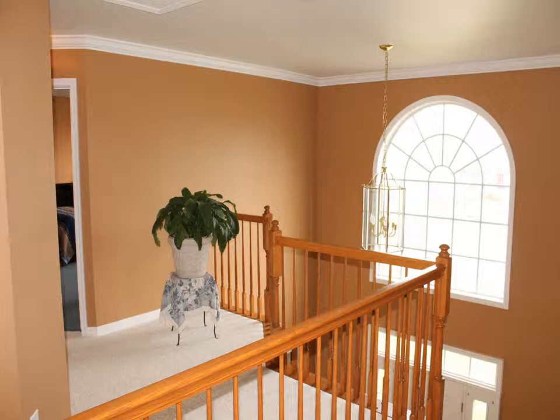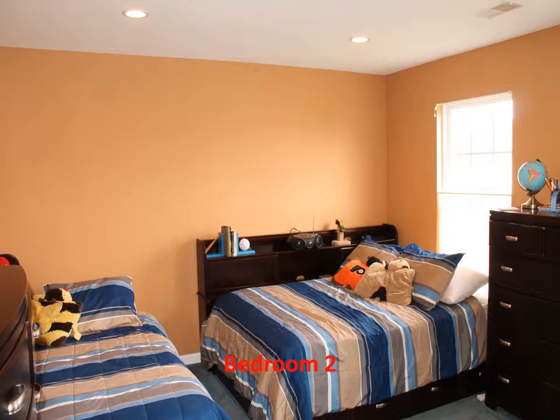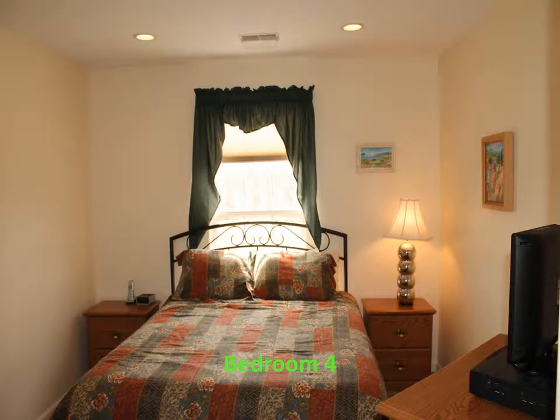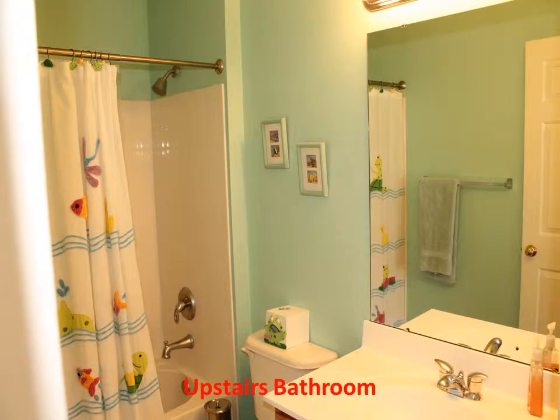Note the ceiling attic access panel to the second zone heater AC unit as we walk to the additional bedrooms on new carpet. This is bedroom 2 — all the bedrooms have recessed lighting — bedroom 3, and bedroom 4.